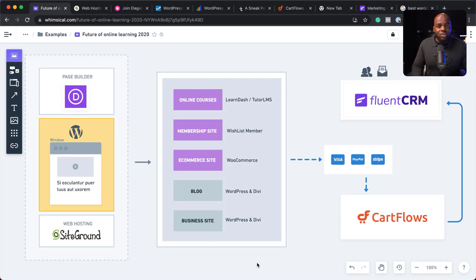Now let's move on to the next part, which is very important. These are the types of websites you can build using SiteGround, WordPress, and Divi. You can build online course websites, membership websites, e-commerce websites, blogs, and pretty much any type of business.